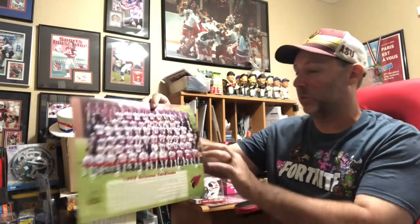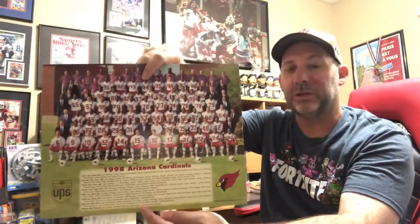Still football — this is a team photo of the 1998 Arizona Cardinals. Yes, I know they're terrible so far this year, but we still have a lot of fans. What's unique about this is it was the rookie year for Pat Tillman, number 40. Most of you probably know Pat's story — he was a Cardinals player who after 9/11 enrolled in the Army and ended up being killed while serving. So this is a really cool collectible. Pat Tillman collectibles are very popular. This sold for $10 shipped.